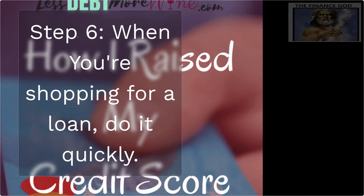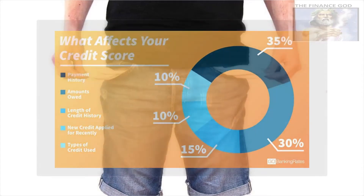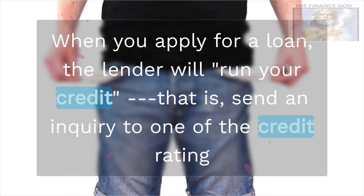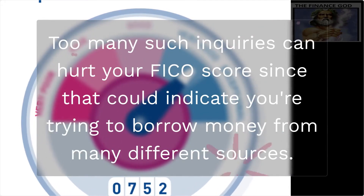Step 6: When you're shopping for a loan, do it quickly. This is a hack due to the lag time between lenders and the three bureaus. When you apply for a loan, the lender will run your credit — that is, send an inquiry to one of the credit rating agencies to find out how credit-worthy you are. Too many such inquiries can hurt your FICO score, since that could indicate you're trying to borrow money from many different sources.